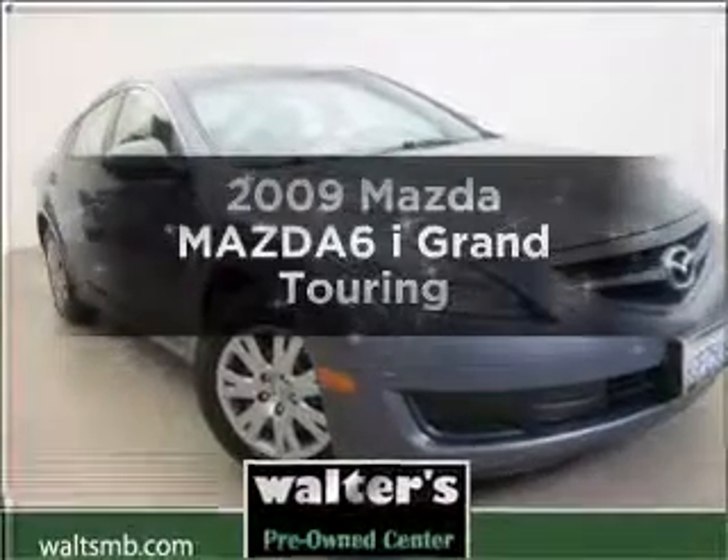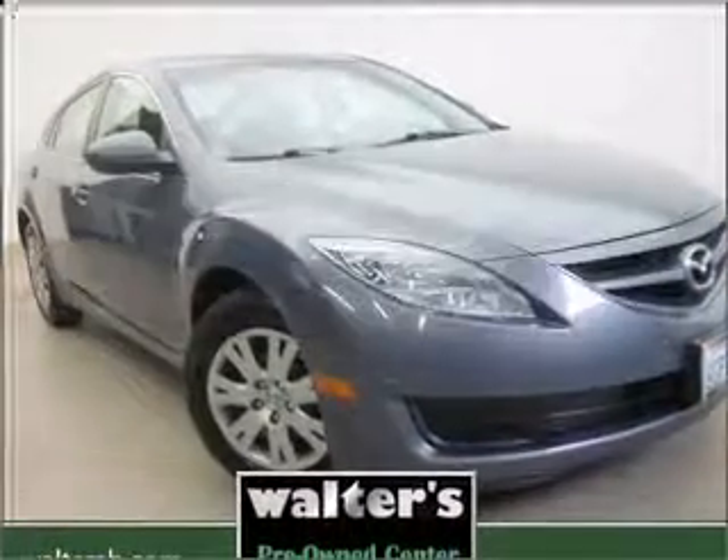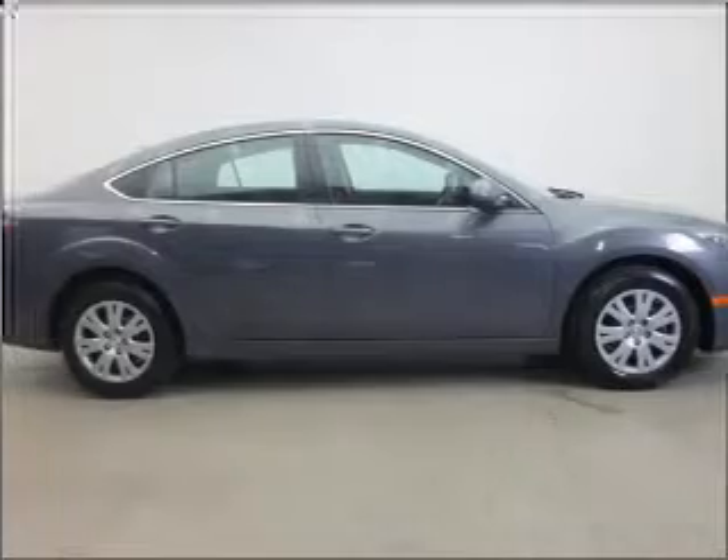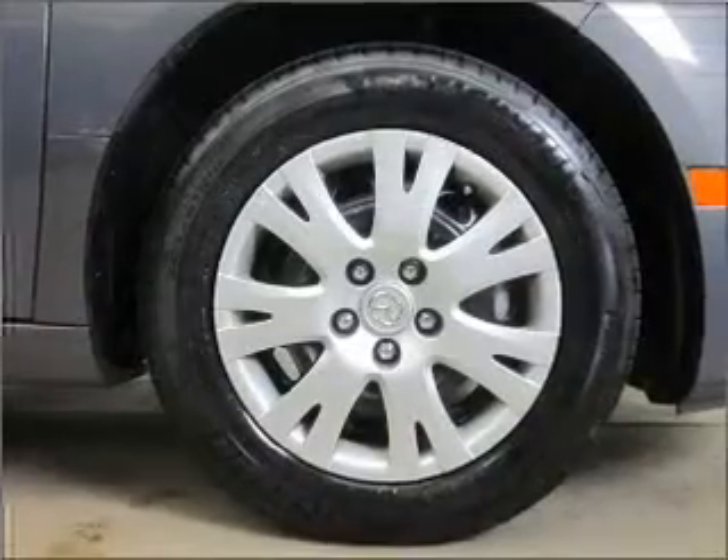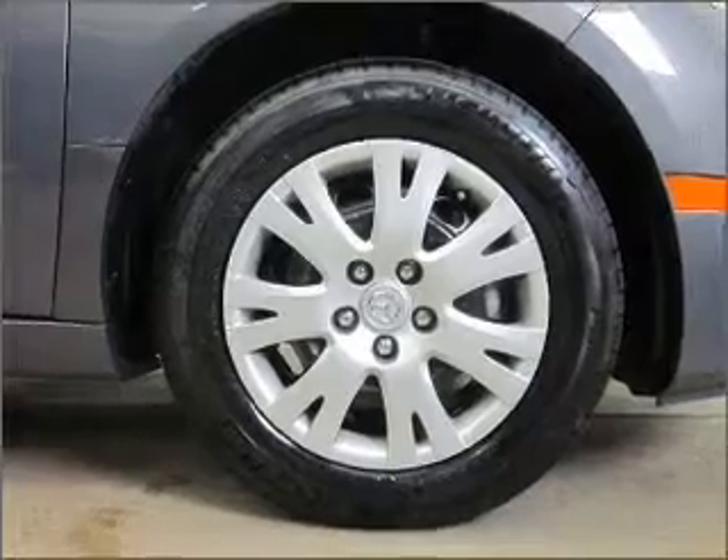Imagine yourself in this 2009 Mazda Mazda 6. If you're looking for an automobile with great attributes, look no further. With an efficient four-cylinder engine connected to a smooth-shifting transmission.